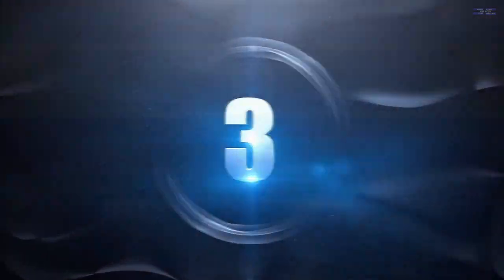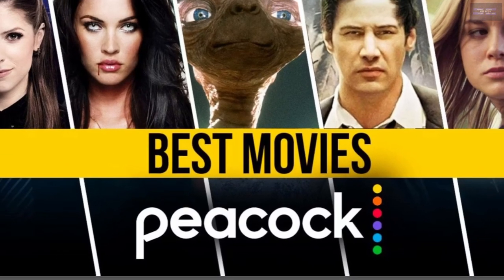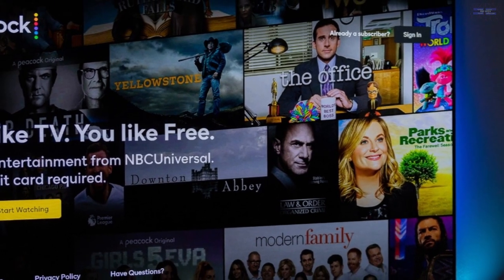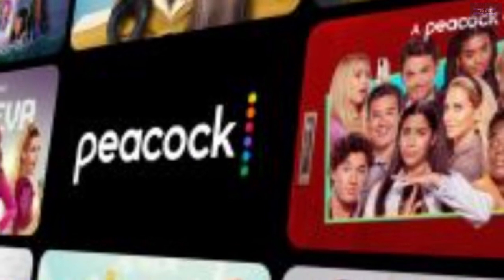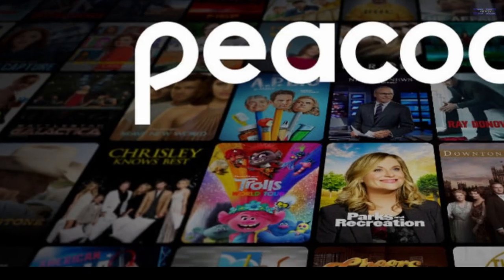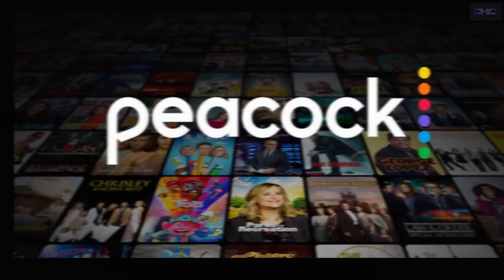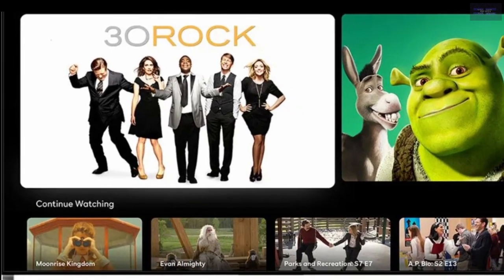Number 3: Peacock. While Peacock offers a premium subscription plan, the platform also offers thousands of hours of content you can watch for free, including live TV channels at no extra cost. You have to create an account to use the service, but the many shows and movies available are worth it. Be careful though — not all TV shows are free. Peacock offers some episodes of their best shows for free, but if you want to keep watching, you might need to subscribe.